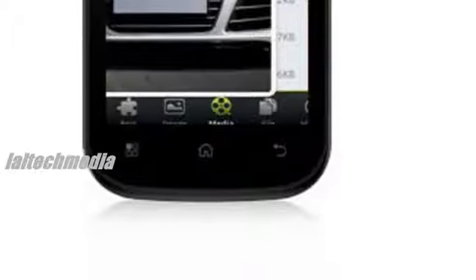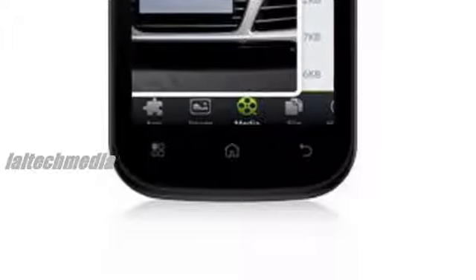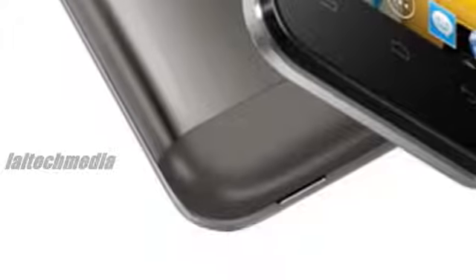The phone packs a 4-inch 480x800 pixels display screen and is powered by a 1GHz Spreadtrum SC7710 processor with Android 4.1 Jellybean operating system. The Micromax A61 packs a 2-megapixel rear and 0.3-megapixel front-facing camera. It is packed with 256MB of RAM and 512MB of internal storage.